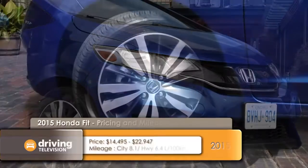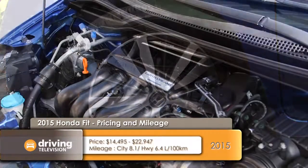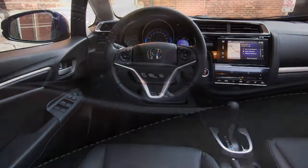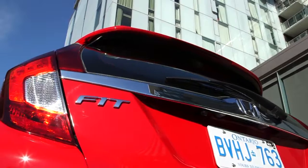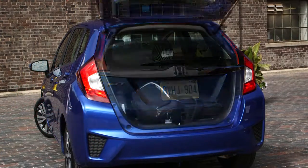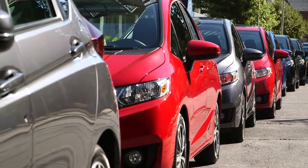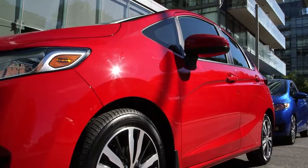The base DX trim costs $14,495. Move up one step to the $17,295 LX trim and Honda includes a huge 7-inch touch-sensitive display audio system and the oh-so-important heated front seats. There's also the $19,195 EX trim with alloy wheels, paddle shifters, and a moonroof. But the big news is the inclusion of the $21,295 EX-L Navi trim — the car we have is the EX trim with leather and navigation, making the Fit downright opulent.